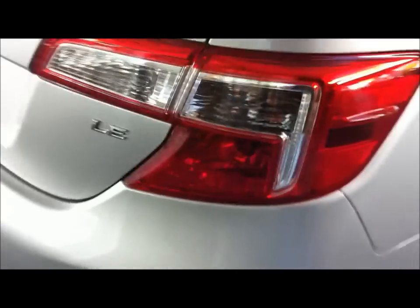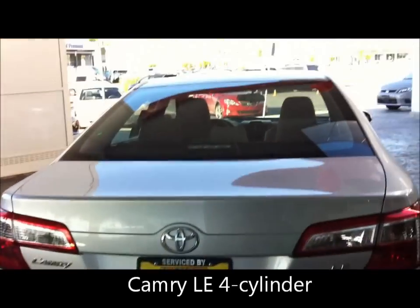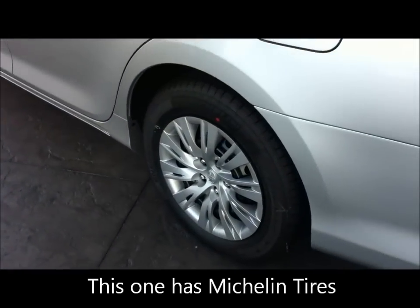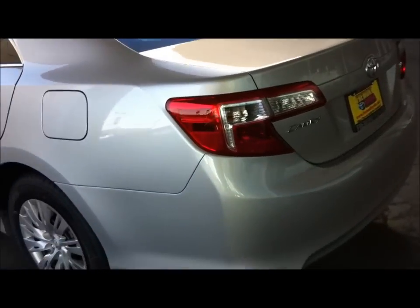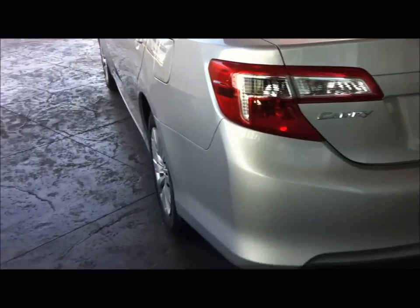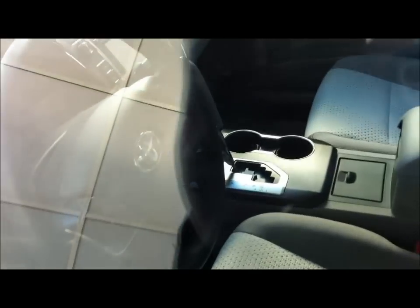No bubbles. The back looks very similar to the current Camry. The price is relatively the same.